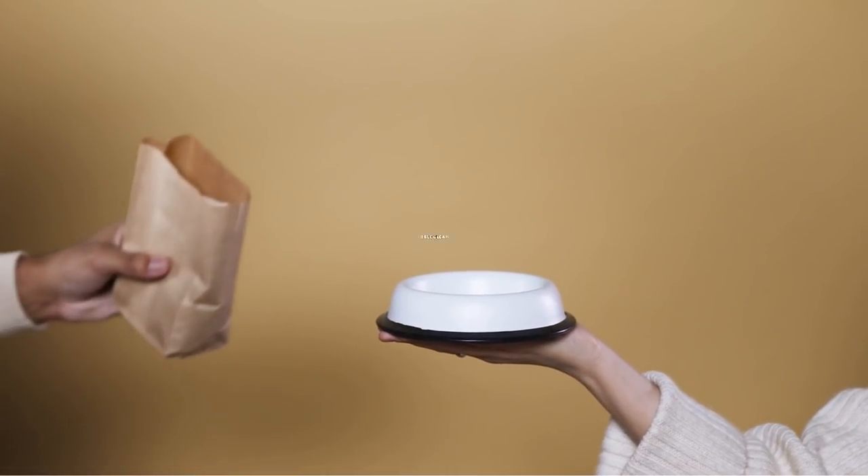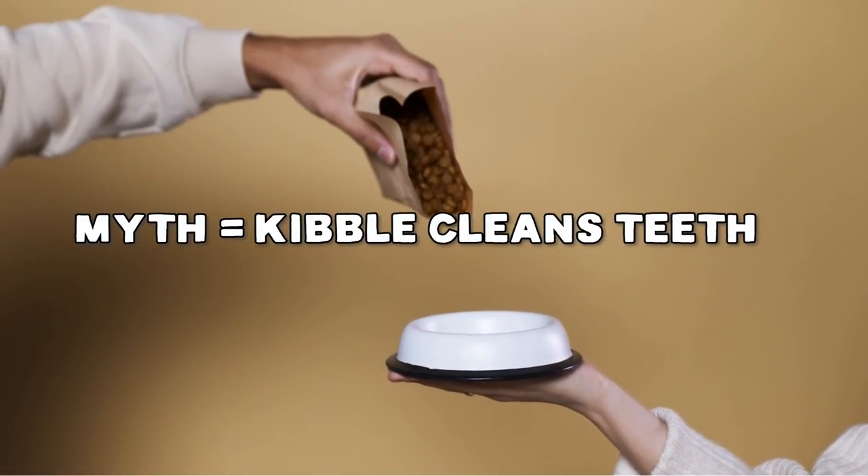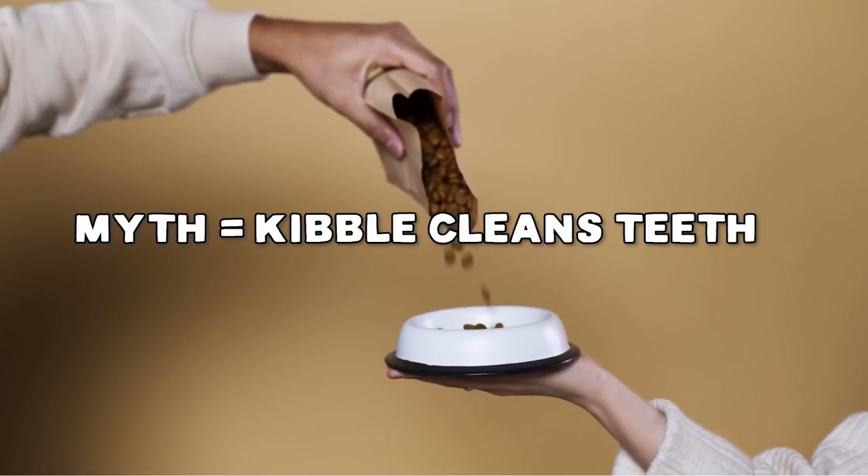When I learned that one of the biggest pet industry claims was absolutely false — that kibble actually cleans our dog's teeth because it's hard and crunchy — I learned that not only was that not true, in fact it's the opposite, which I'll talk about in a minute. And then I learned that those green dental chews were actually more harmful than not.